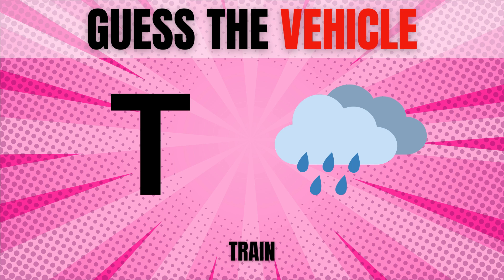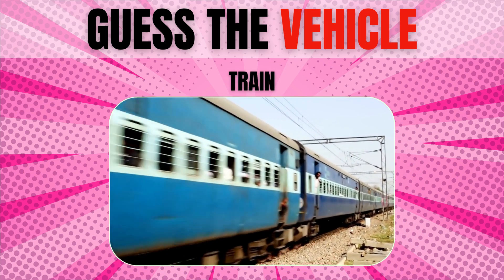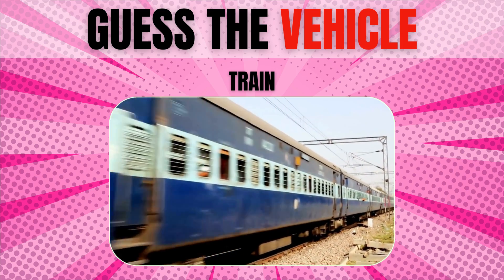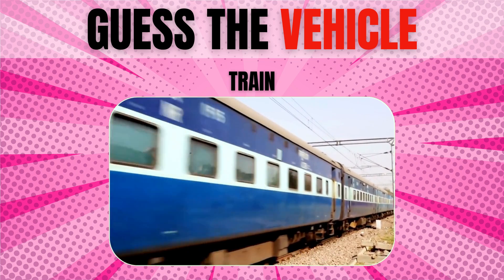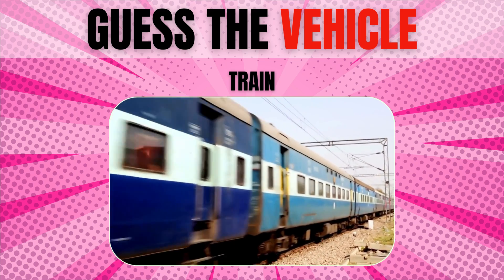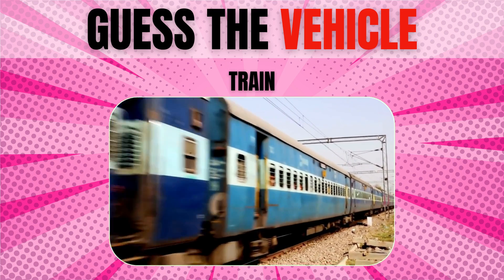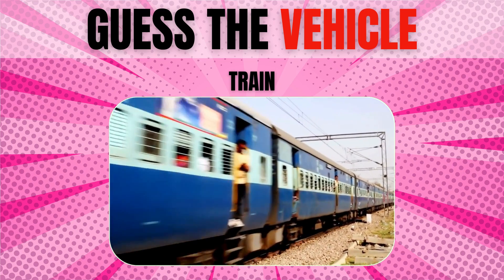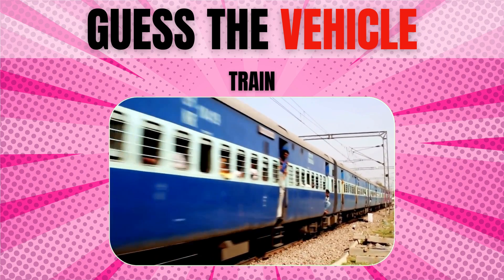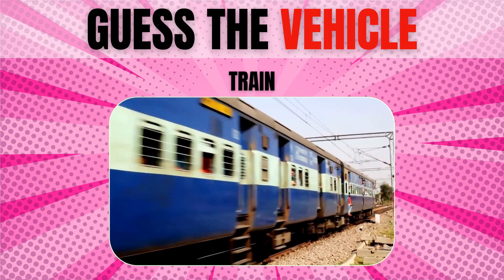Train. Different types of trains move at different speeds, but generally they are all fast. A steam-powered locomotive can get up to 126 miles per hour. A diesel train has a top speed of 148 mph. And the fastest train of all is an electric train that can move as fast as 268 miles per hour.